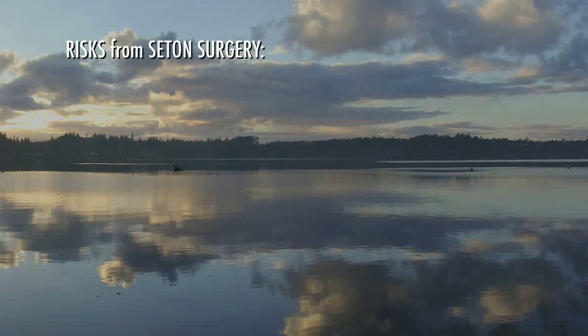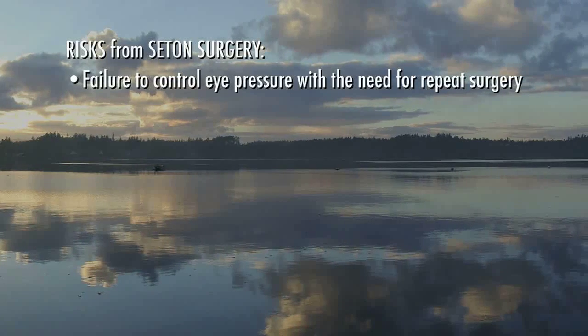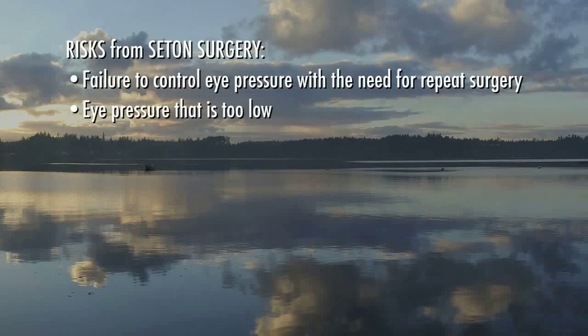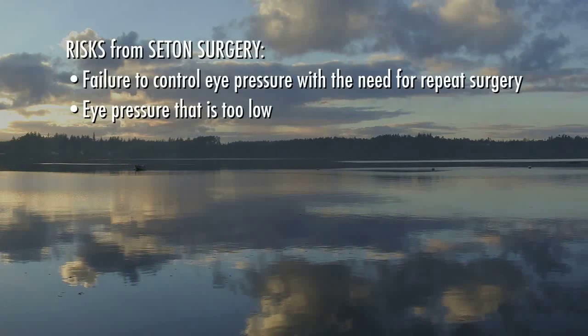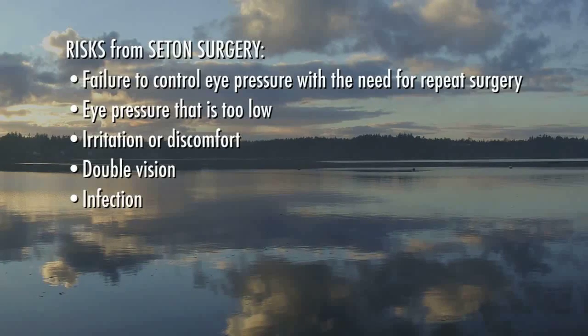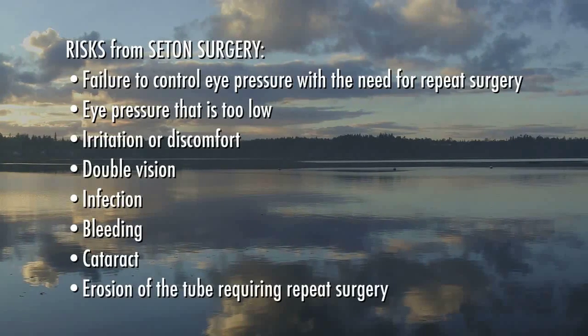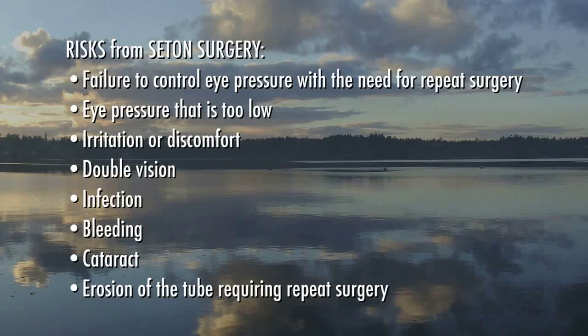Some of the complications from seton surgery may include failure to control eye pressure with the need for repeat surgery, eye pressure that is too low, irritation or discomfort, double vision, infection, bleeding, cataract, and erosion of the tube requiring repeat surgery. You should be aware that complications from surgery can occur days, weeks, months, or even years after the procedure, and they could result in loss of vision or blindness.